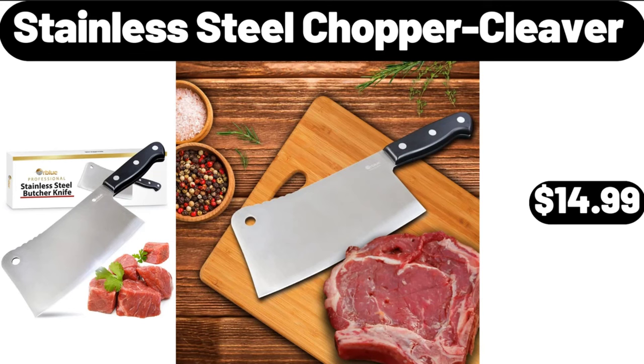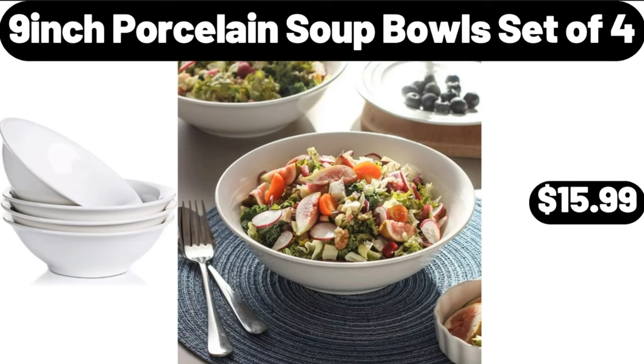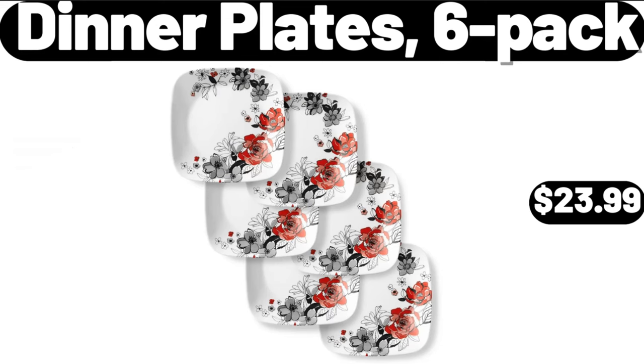Stainless Steel Chopper Cleaver, $14.99. Outdoor Folding Adirondack Chair, $89.99. 9-Inch Porcelain Soup Bowls Set of 4, $15.99. Underbed Storage Bag Organizer, 2-Pack, $13.99. Dinner Plates, 6-Pack, $23.99.